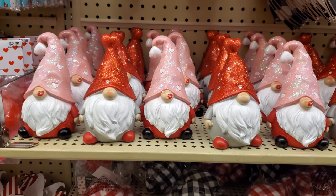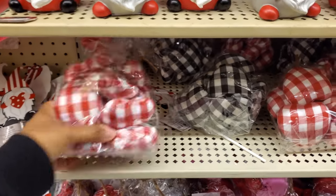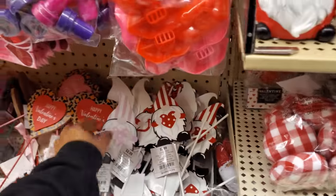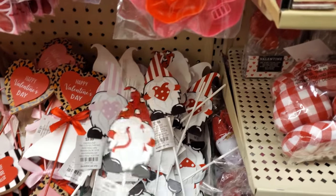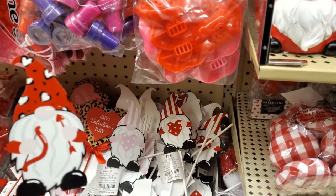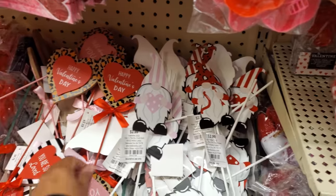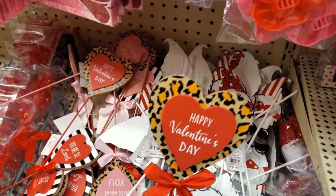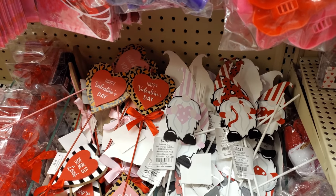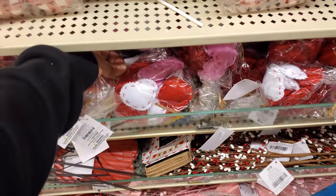So they have the gnomes — the gnome with the little kiss on his nose, that's kind of cute. These are $5.99. It comes in black as well. They have the tin gnomes, these are $3. And the pink one — Happy Valentine's Day. These are $3. And 'you are so loved.' They also have these felt ones, these are $5.99.